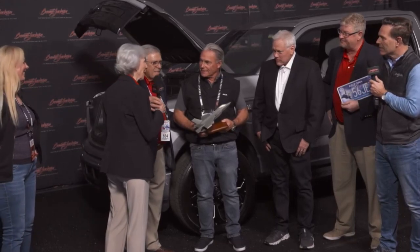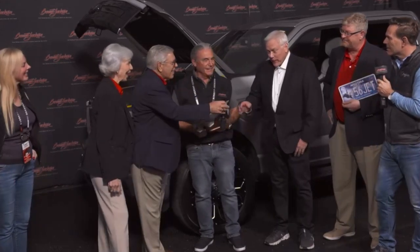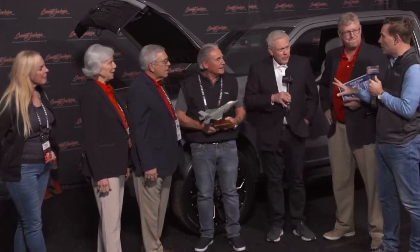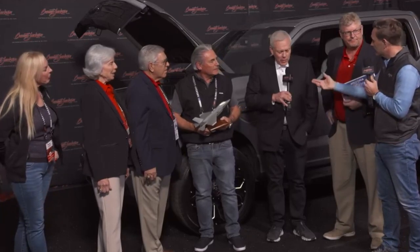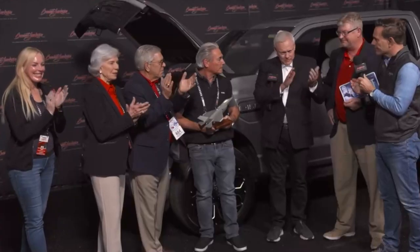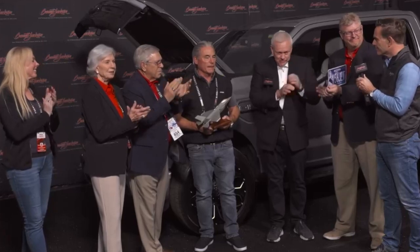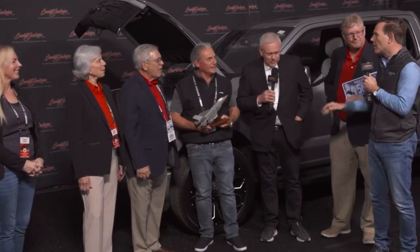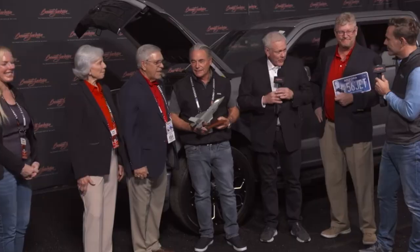Barrett-Jackson has a long association, commitment, and support for veteran causes. Why does this mean so much? It's because we are free because of our military — that's that simple. Let's do it. This is a wonderful moment. Thank you all very much.